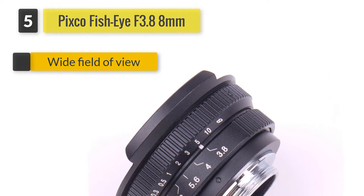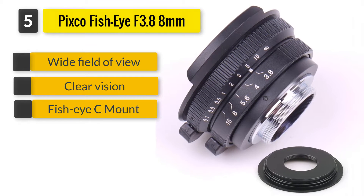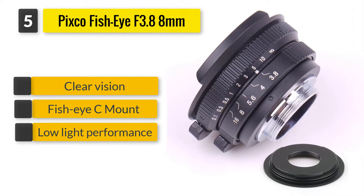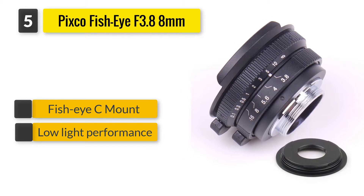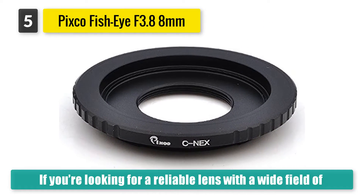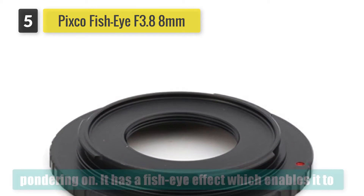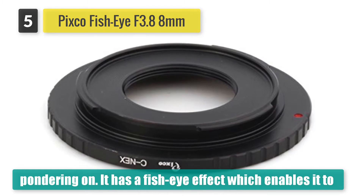Number 5: Pixco Fish Eye F3.88mm C-mount Lens. If you're looking for a reliable lens with a wide field of view, this Fish Eye C-mount lens would be an option worth pondering on. It has a fish-eye effect which enables it to cover, by far, large swathes of space in the image, unlike other ordinary lenses.